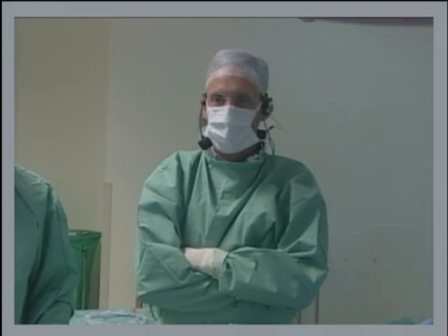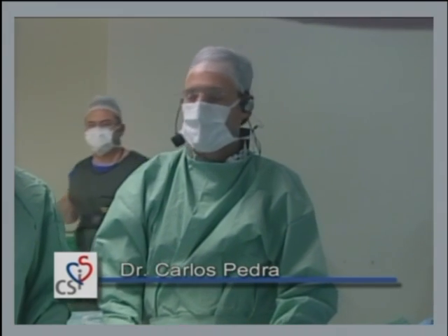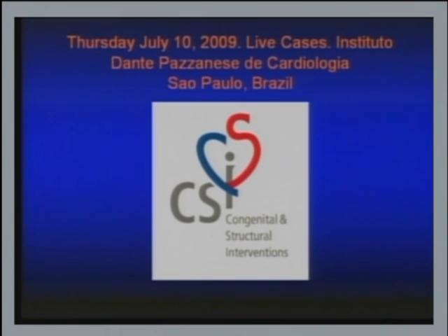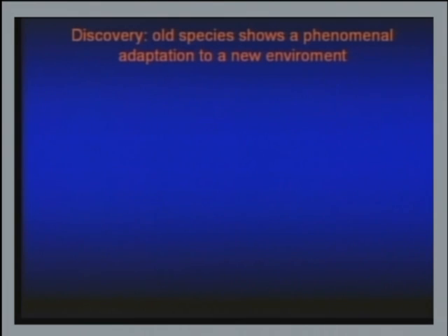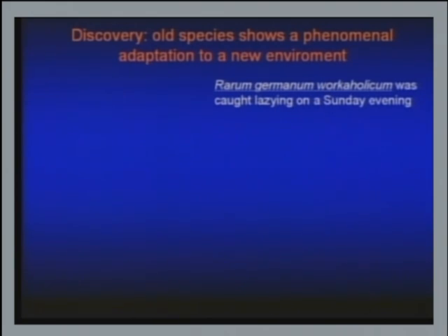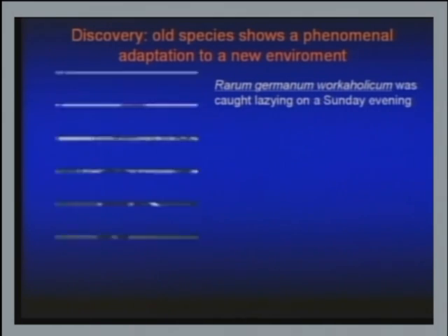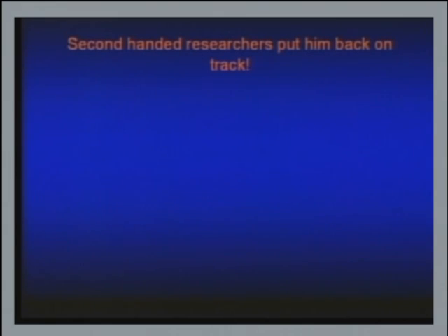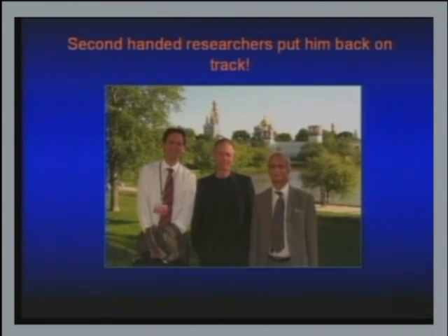Hello Carlos, welcome. Can we show the slides please? Today is not Thursday, it's Friday — my fault. Next case. I'd like to make an announcement about a discovery: I'm going to talk about an old species showing a phenomenal adaptation to a new environment. This species is called Rarum germanum workaholicum, caught lazing on a Sunday evening in Moscow — a very rare species. Two second-handed researchers put him back on track, which is why you're having this excellent meeting in Frankfurt.